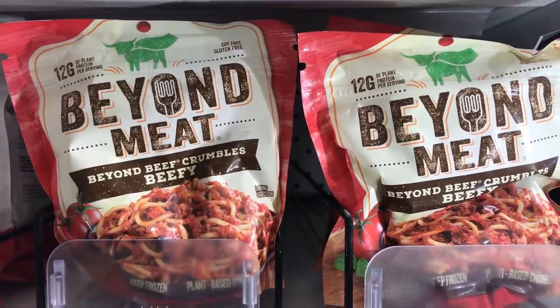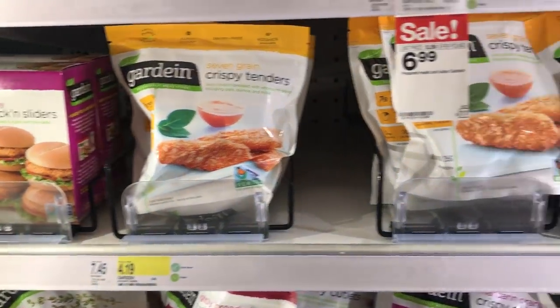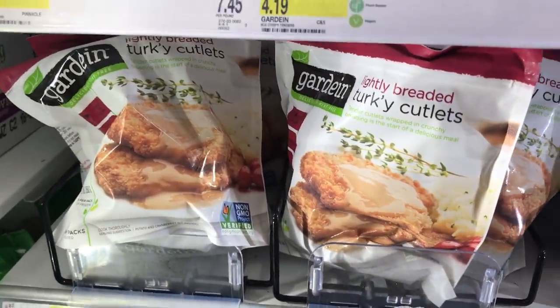And then the Beyond Meat, of course, has their beefless crumbles. And back to Gardein with their skillet meals — I have not tried those yet, but I hear they're pretty good. Gardein has a ton of products and everything is vegan.